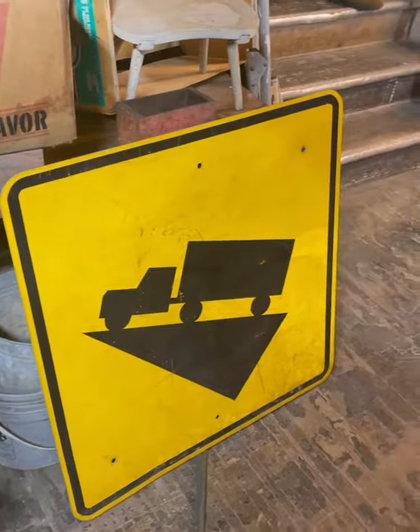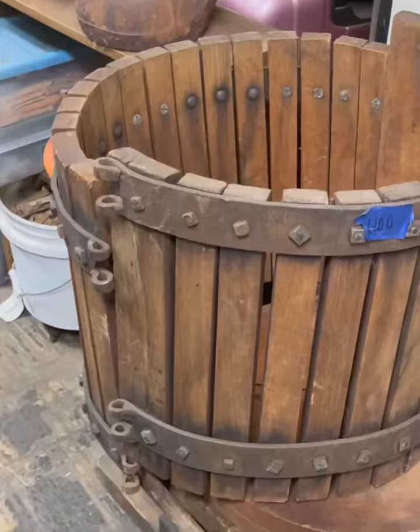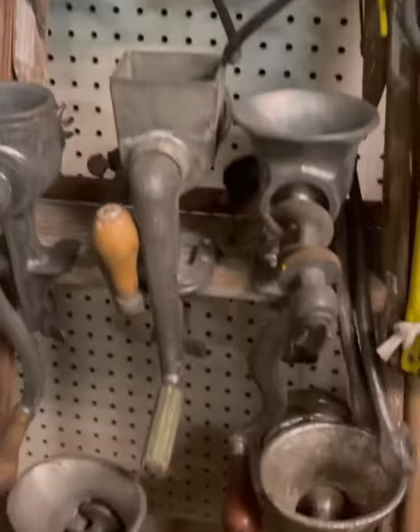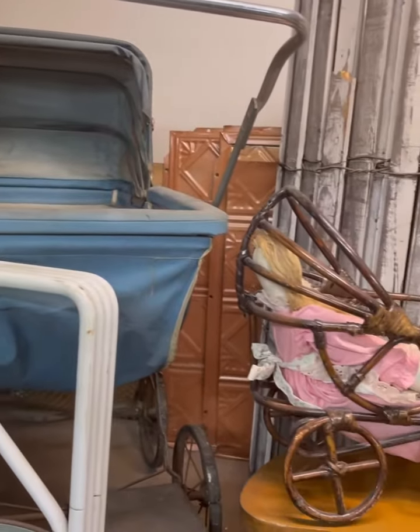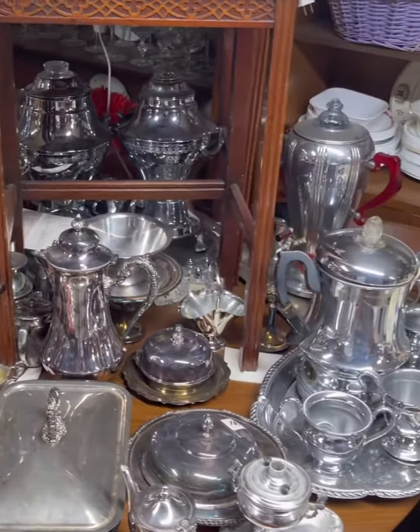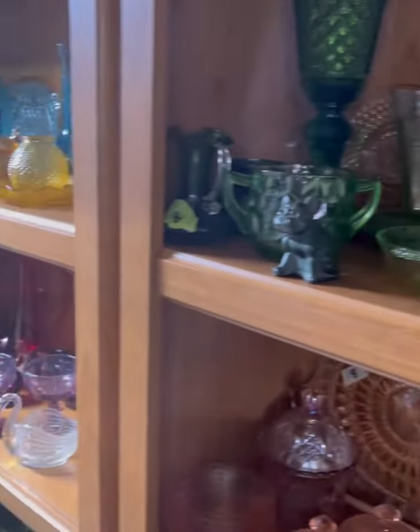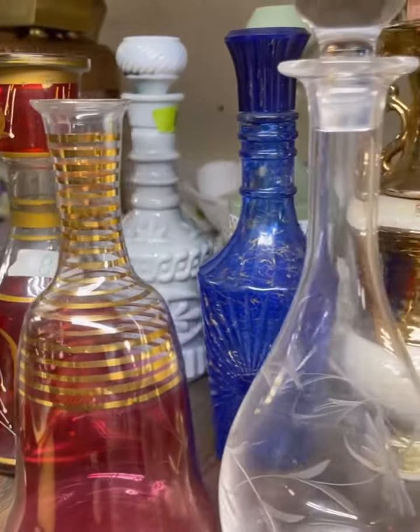If you need tools and equipment, you'll first want to head to the basement where you'll find everything you need and more, including horseshoes and plenty of meat grinders. Next, you'll want to head upstairs for all the decorative serving ware. They had silver, of course, plenty of bronze and brass, and glass of every color and variety, including these decanters.